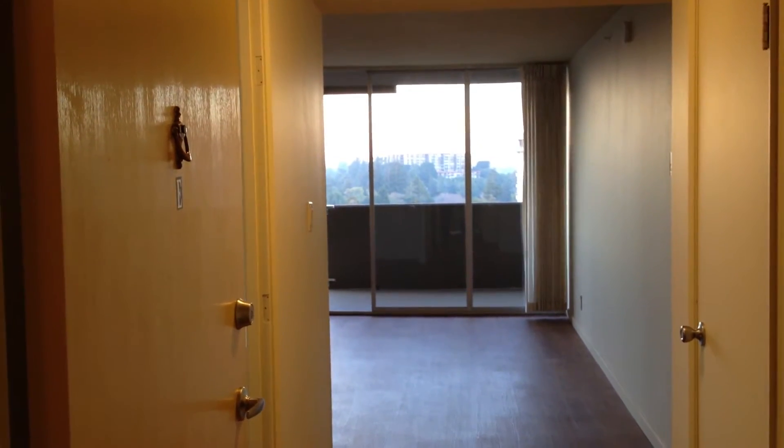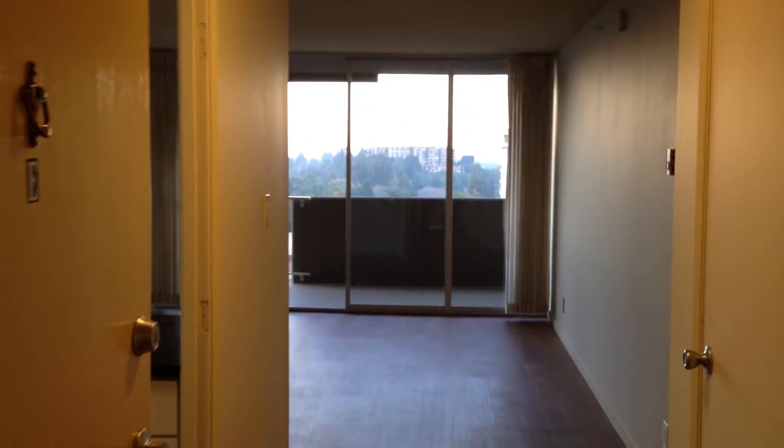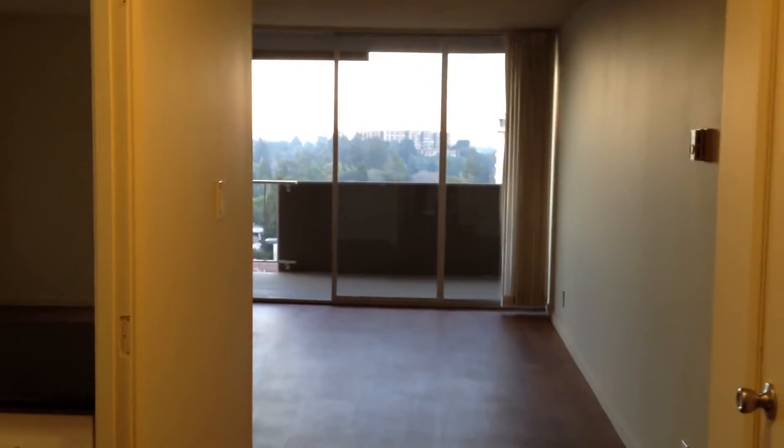Welcome to 55 West. This is our large one-bedroom apartment that has been currently renovated.